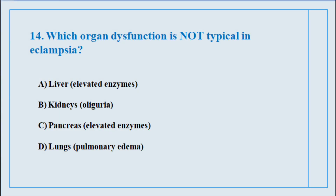Question number fourteen. Which organ dysfunction is not typical in eclampsia? The correct answer is option number C: Pancreas — elevated enzymes.